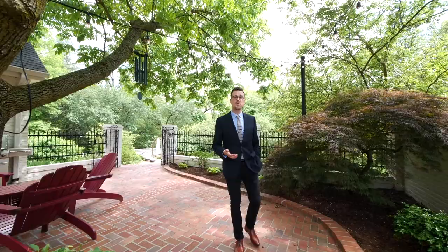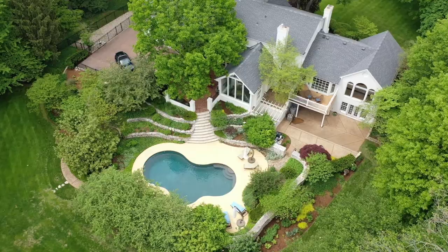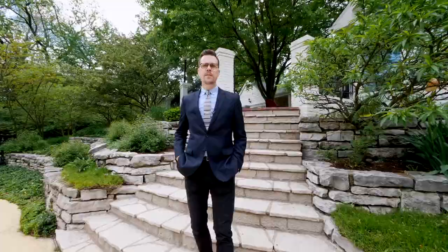We define luxury living as having a home that perfectly suits your lifestyle while feeling like you're on vacation every day. And this property is like a two-acre resort. Check out this 40 by 20 saltwater pebble tech swimming pool surrounded with tiered landscaping perfect for privacy — it feels like your very own secret garden.